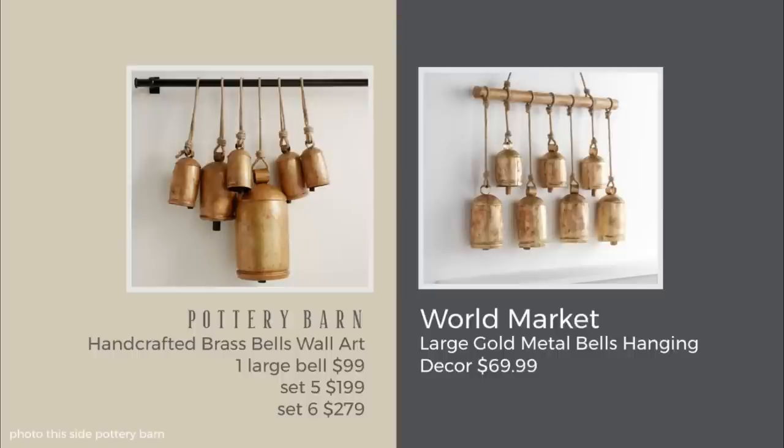These are the large gold metal bells hanging decor at $69.99. What's really nice about this option is that something to hang them on comes with it, which makes life simpler. These are also a decor item you could use all year round — I saw them on a television design show recently in a new home they were showcasing, so it might be a decent buy for that reason too.